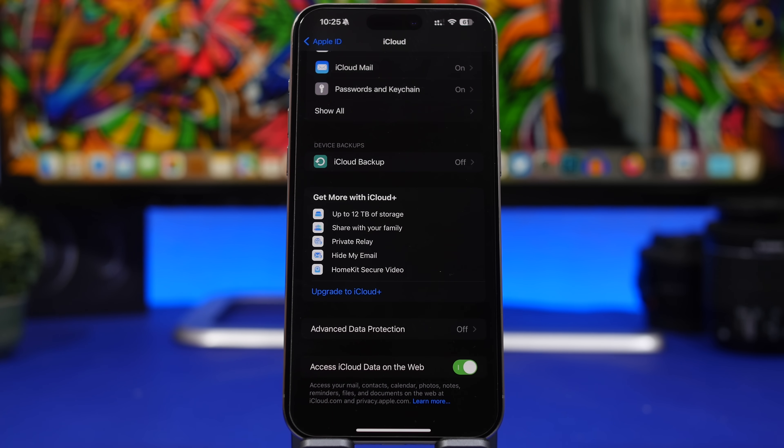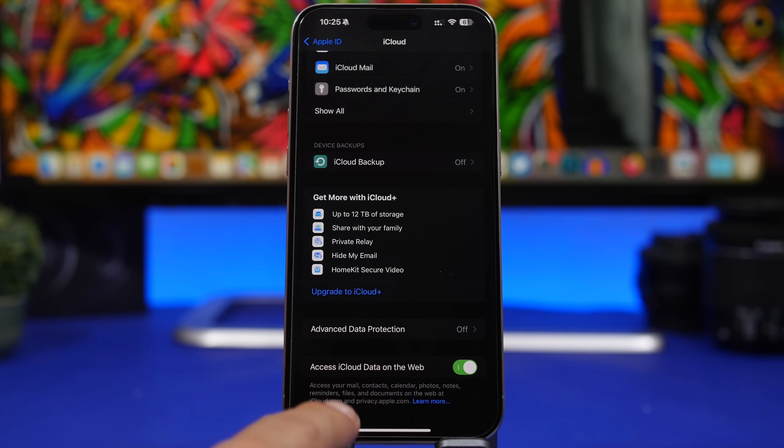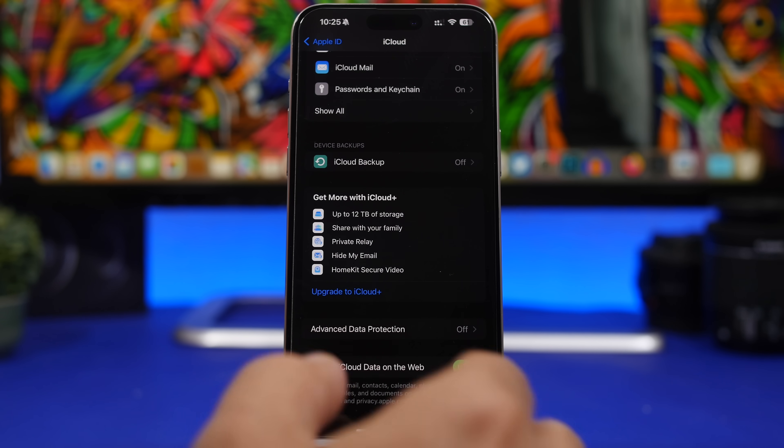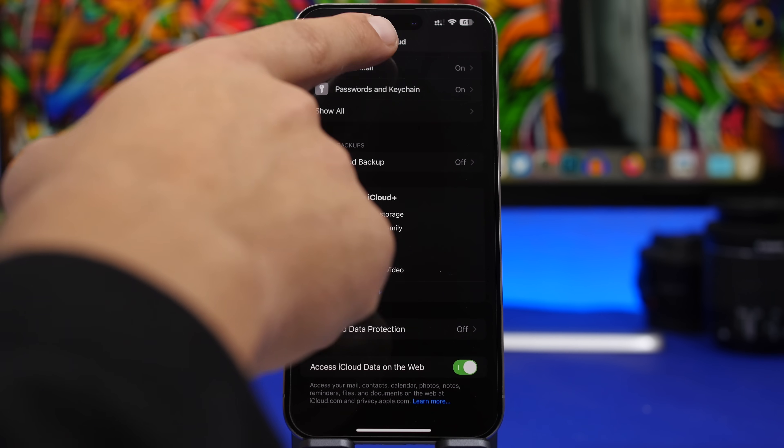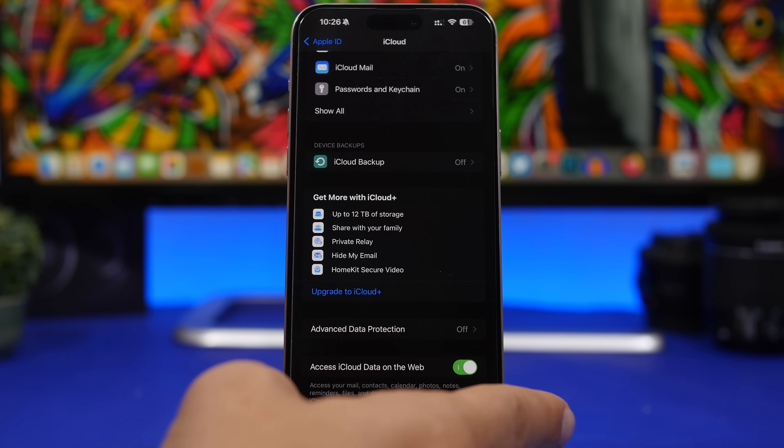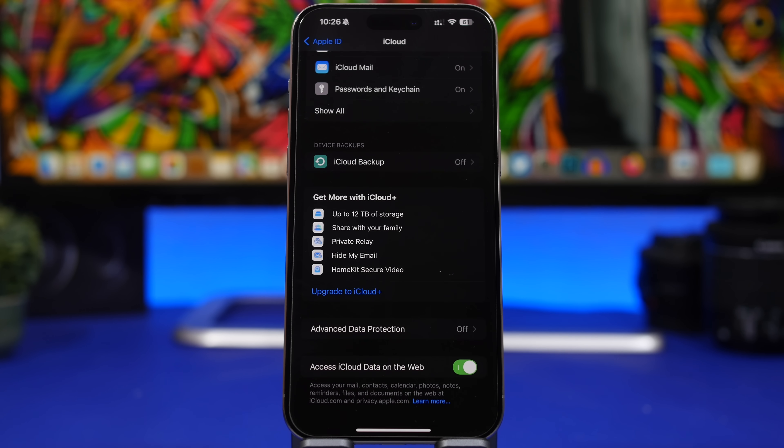Next, under iCloud settings, there's a very important setting I suggest you turn on — the ability to access your data on the web. This means if you lose your phone, you can go to icloud.com and access your data, including your mail, contacts, photos, notes, reminders, and files. Go to your Apple ID, under iCloud, and scroll down to find the option to access your data from the web.